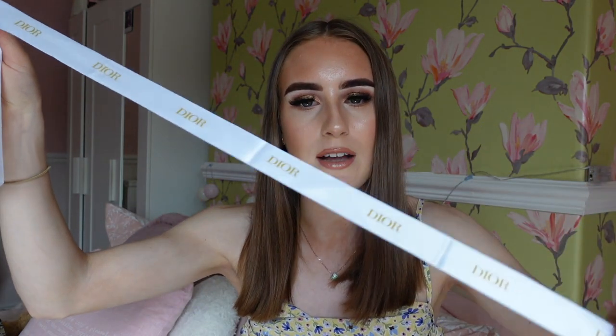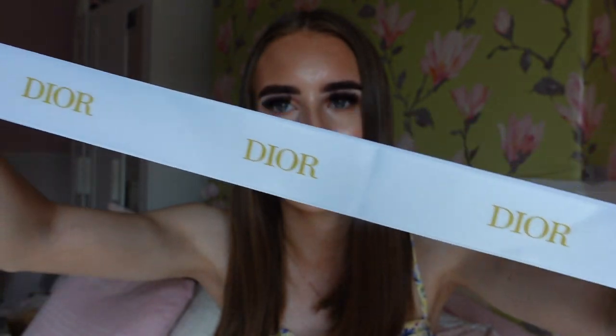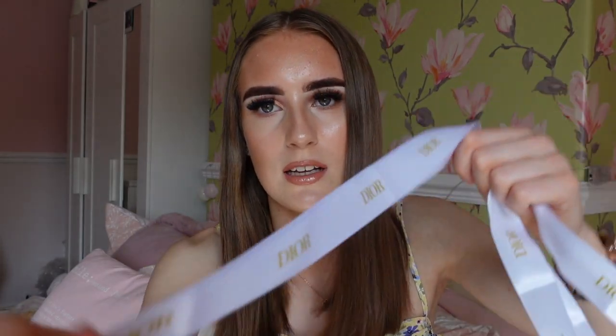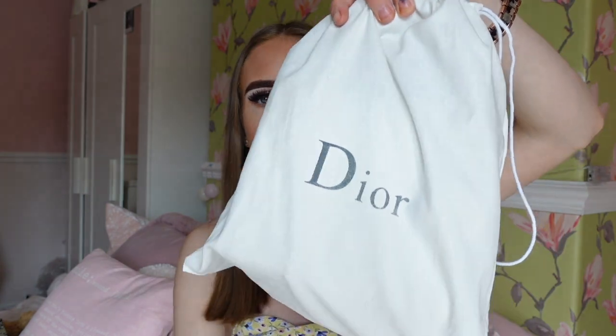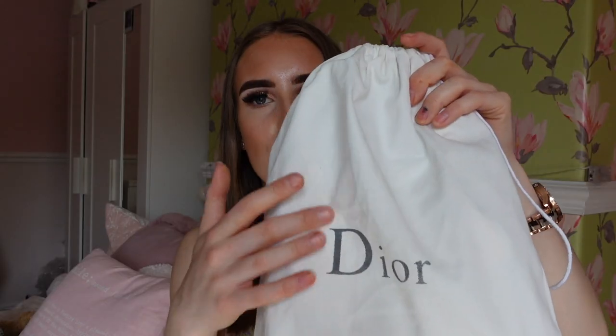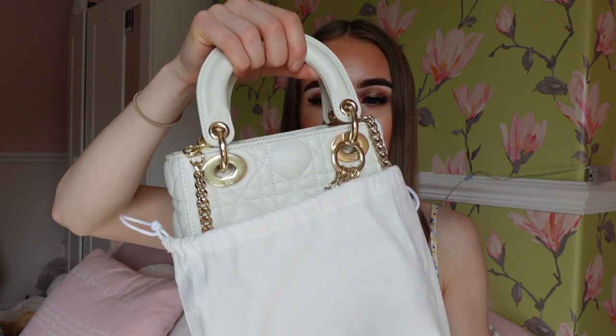It actually came with a ribbon as well. This is the ribbon - how nice is that - it says Dior, and these are the ends of the ribbon with the little pointy bits, how cute is that. And then of course the best part - the handbag actually comes in a Dior dust bag. I do believe the genuine Dior dust bags have gold writing, but this handbag is actually the cutest thing and it is a really good quality dust bag.